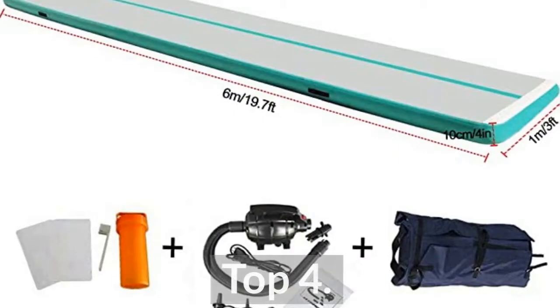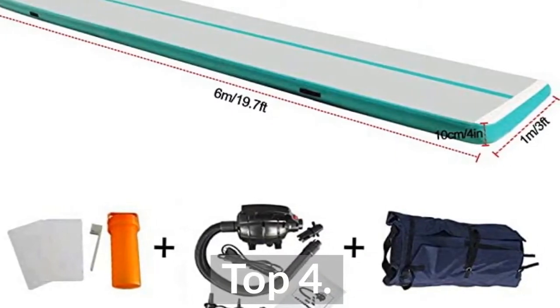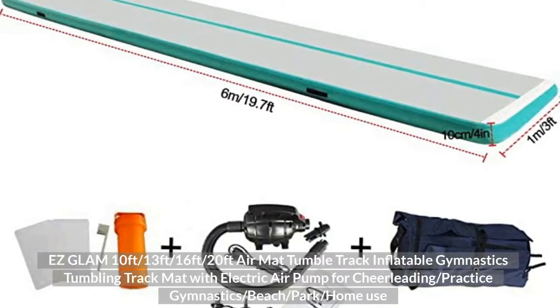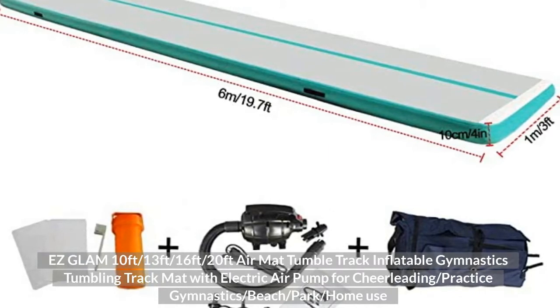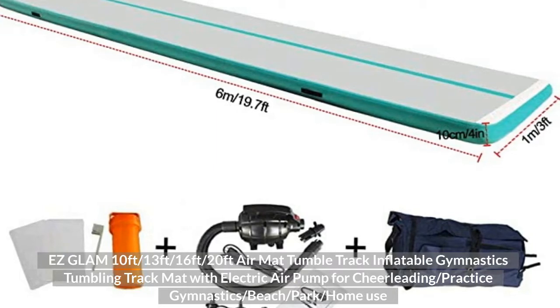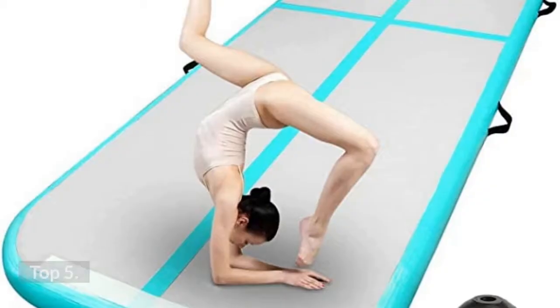Top 4: Easy Glam 10ft, 13ft, 16ft, 20ft Air Mat Tumble Track, Inflatable Gymnastics Tumbling Track Mat with Electric Air Pump for cheerleading, gymnastics, beach, park, and home use.